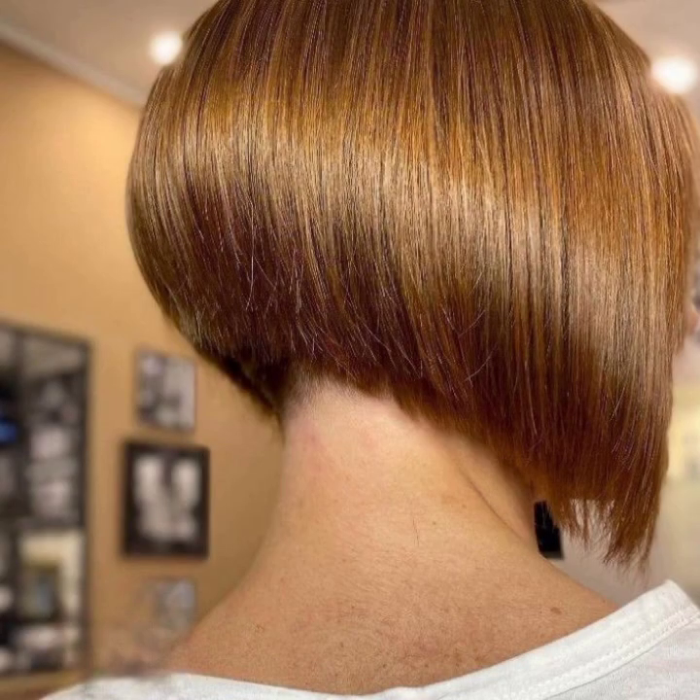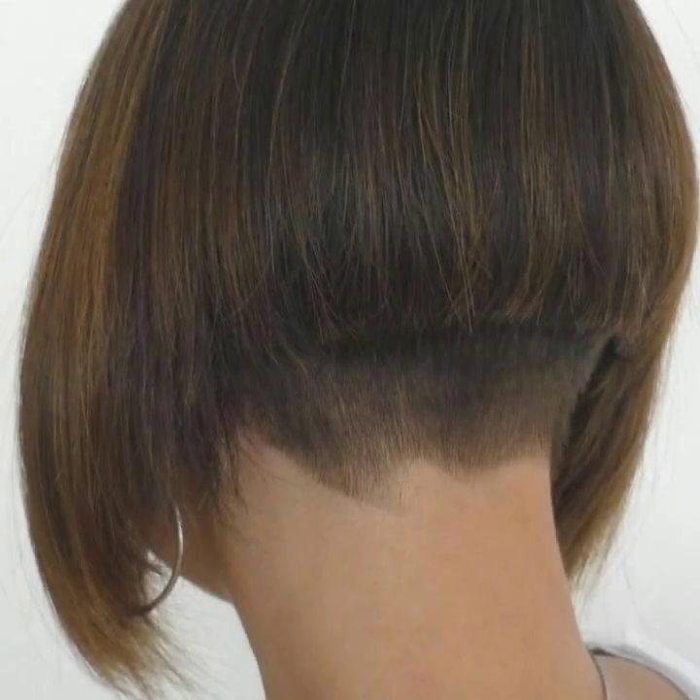If you like a haircut, take a screenshot and save it in your mobile. I will try my best to show you all the new latest cutting ideas in our videos.